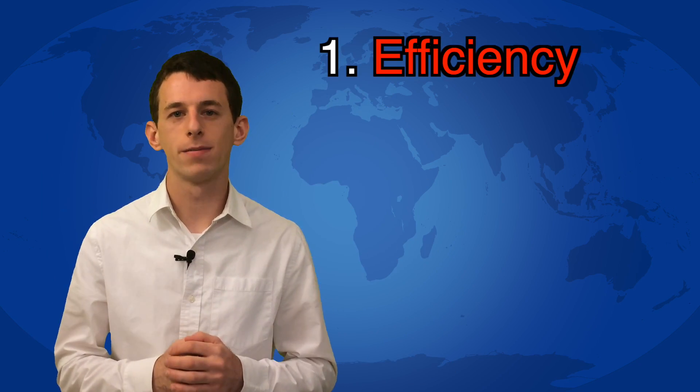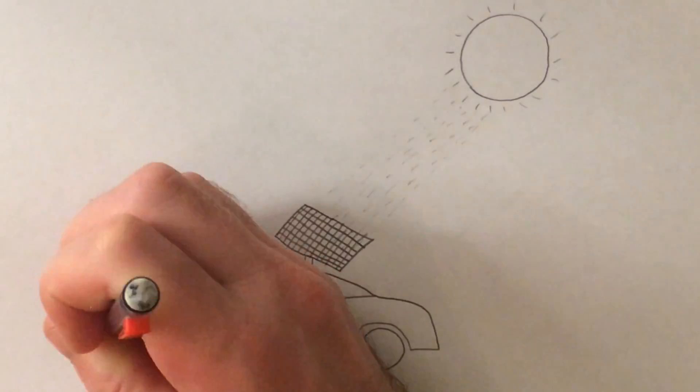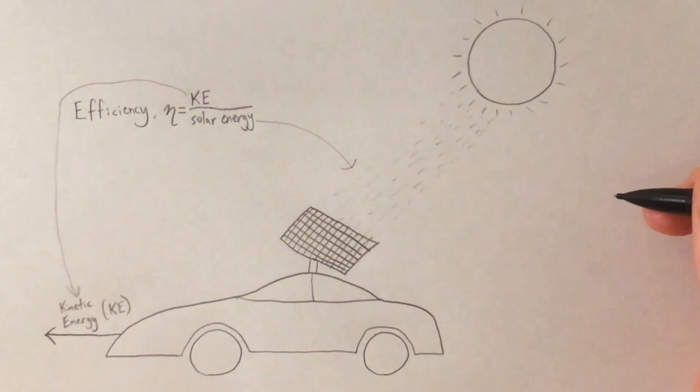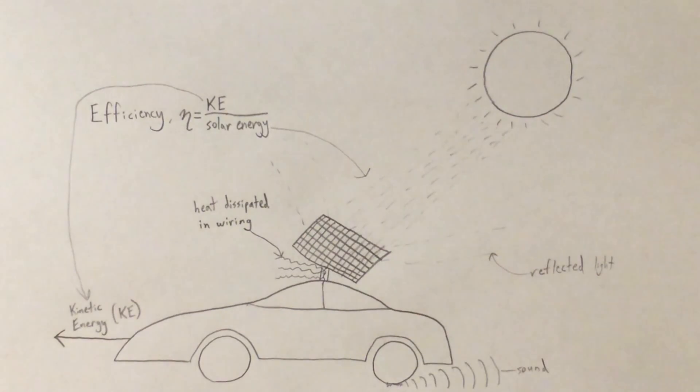First off, it should be efficient. This means that when you put energy into the system through electricity, a large percentage of that energy goes toward increasing the speed of your vehicle. The rest is lost, often as light, sound, or heat.